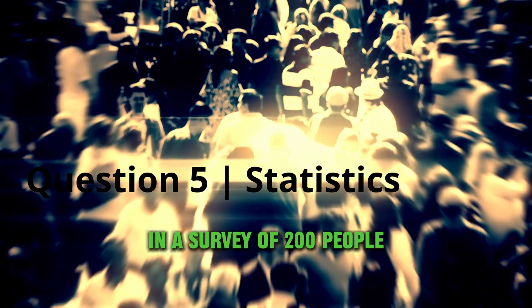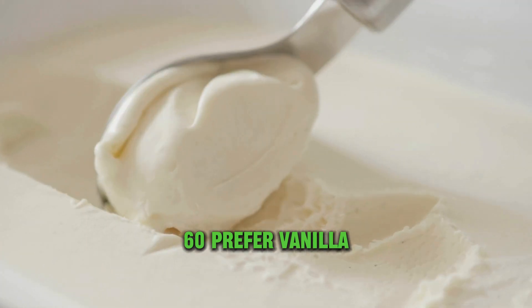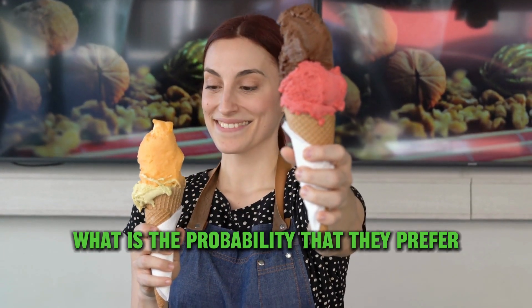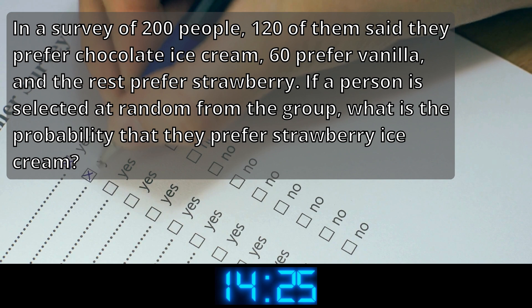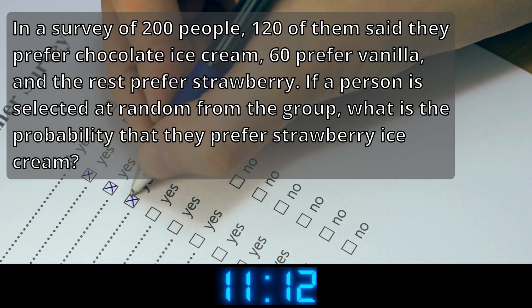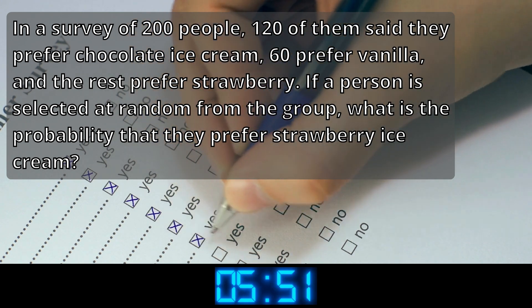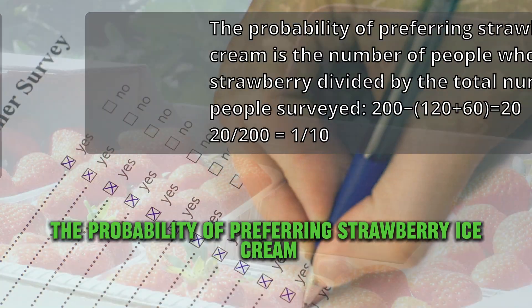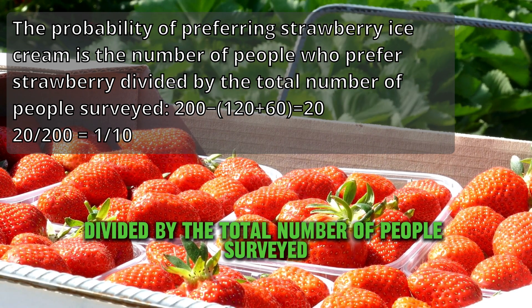Question 5: Statistics. In a survey of 200 people, 120 of them said they prefer chocolate ice cream, 60 prefer vanilla, and the rest prefer strawberry. If a person is selected at random from the group, what is the probability that they prefer strawberry ice cream? The probability is one-tenth. The probability of preferring strawberry ice cream is the number of people who prefer strawberries divided by the total number of people surveyed.